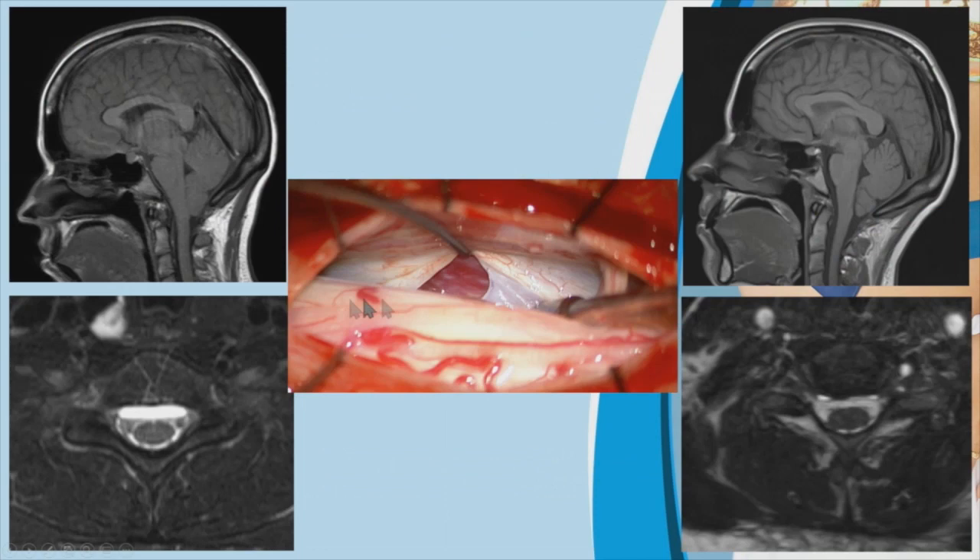These are the pre-operative and post-operative scans. The pre-operative and post-operative brain MRIs show that the leak is resolved on the post-operative scan. This also shows the ventral dural tear during surgery.